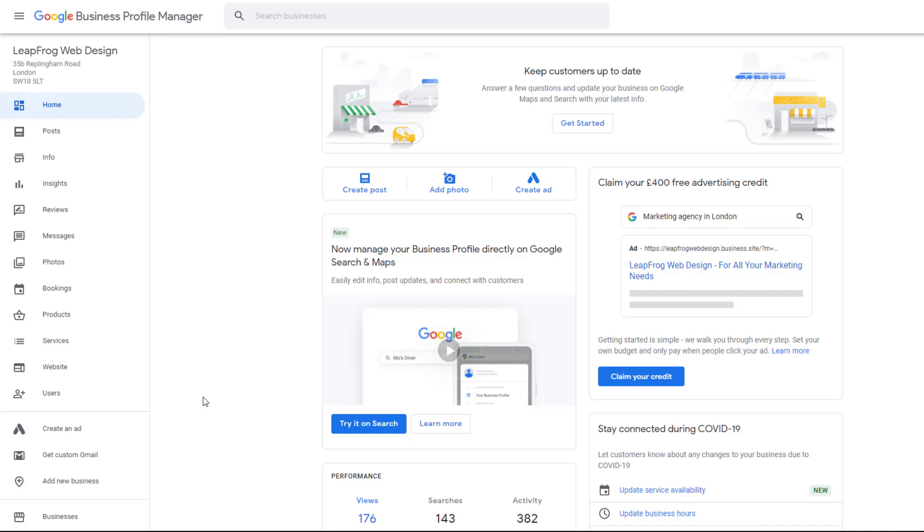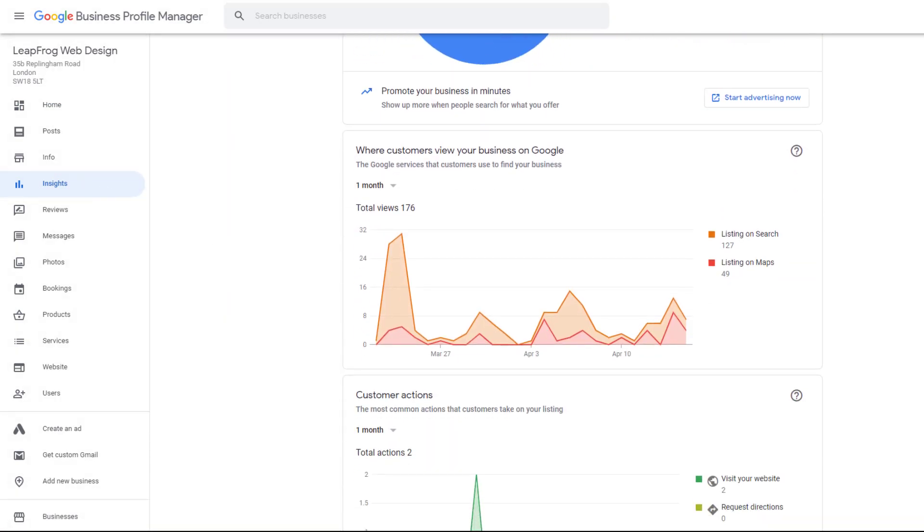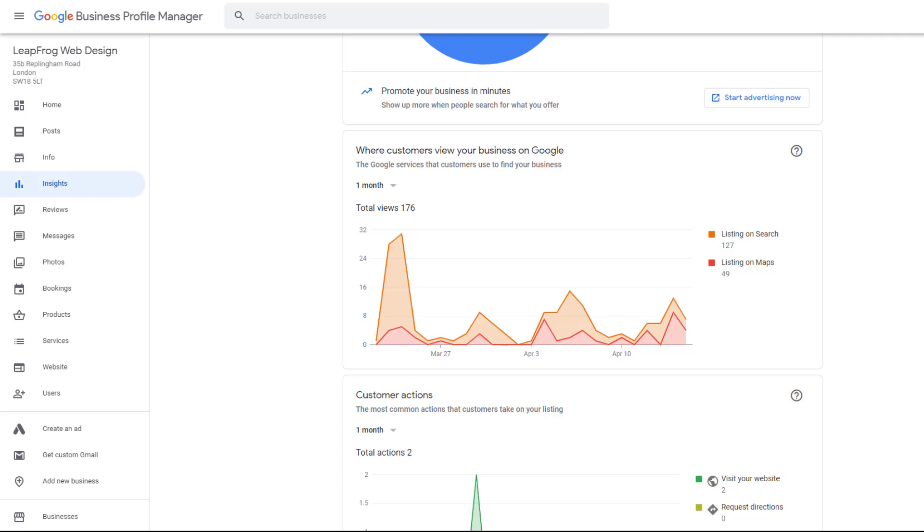If you don't use a rank tracker tool, sign in to your Google profile account. From the left-hand side menu, click on Insights. If you're familiar with the Insights report, you might be tempted to check the graph showing where customers view your business on Google — don't. While a sharp decline would logically indicate your listing is no longer appearing in search results, this graph only shows the number of times your listing appeared on Maps and search results regardless of where it ranks, so it could be a red herring.